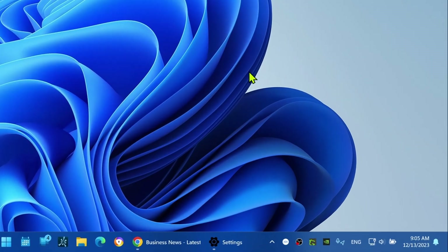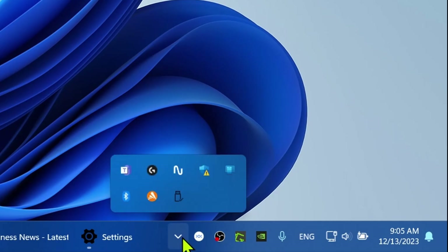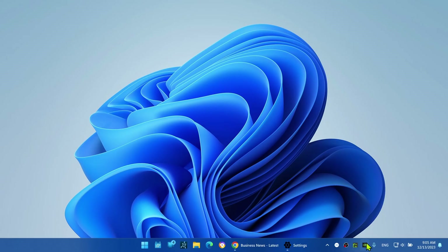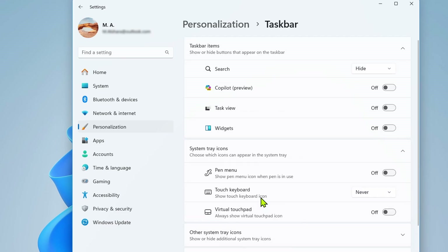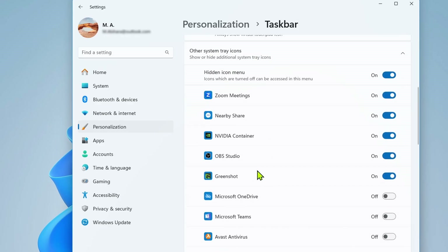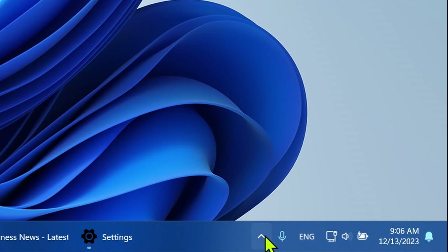Another thing we can do is minimize the system tray icons. Some applications and features can show additional icons in the system tray for easier access. While you can't remove them as long as they are running in the background, you can hide them to optimize taskbar space. Open Settings, click on Personalization, click the Taskbar page, then click on Other system tray icons settings. Turn on the Hide icon menu toggle and turn off as many icons as possible. You can still access them by opening the show hidden icons menu.